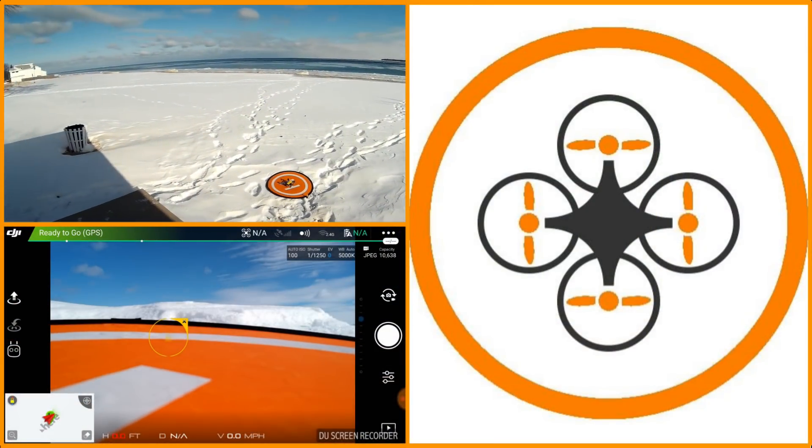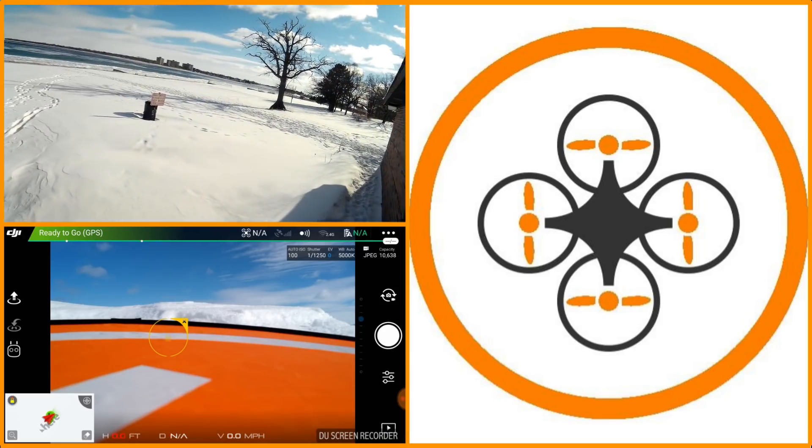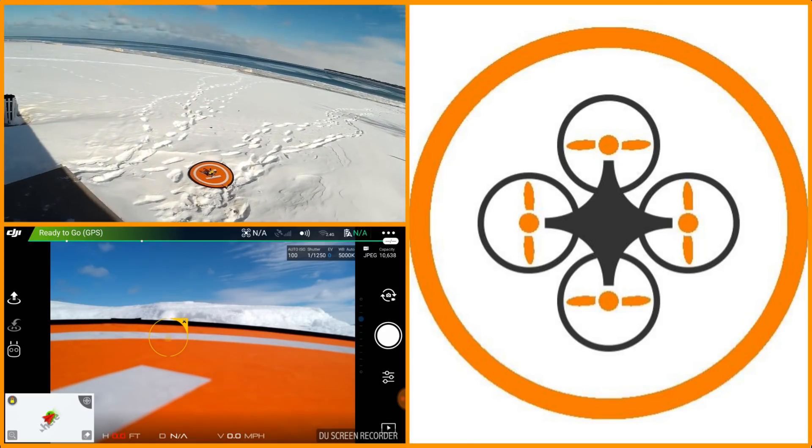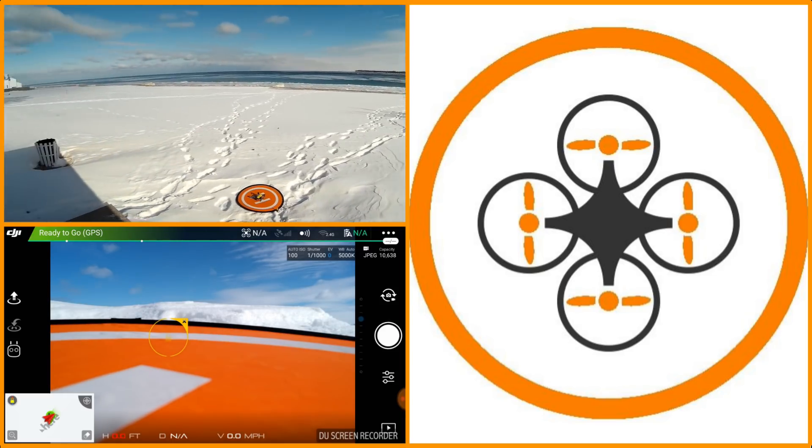Welcome to this episode of Video Drone by DIY3DTech.com. We're out here on New Year's Day on Lake Huron. We're going to do a bit of an ice flight with the Spark. As you can see, quite a bit of ice built up on the lake.